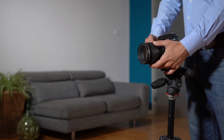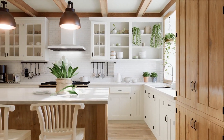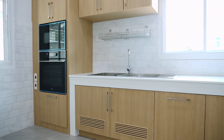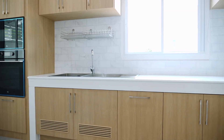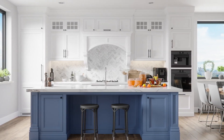Welcome back to our home preparation series for real estate photography. In this video, we're turning our attention to a crucial part of your home: the kitchen. The kitchen is often considered the heart of the home, and it can be a major selling point. Let's go through some key steps to ensure your kitchen looks its best in photographs.